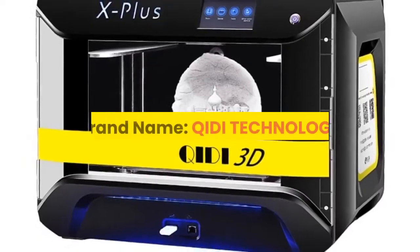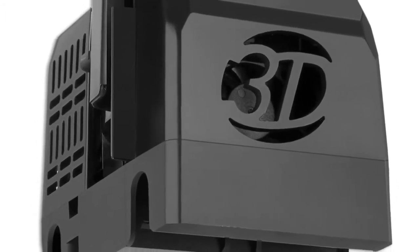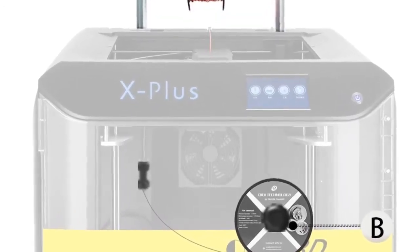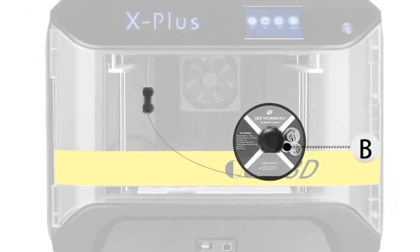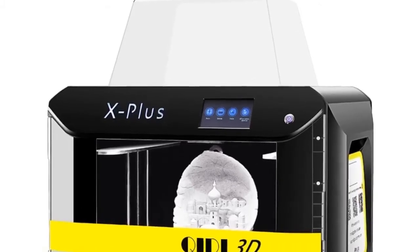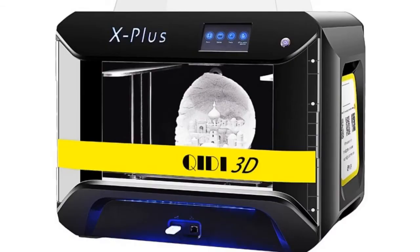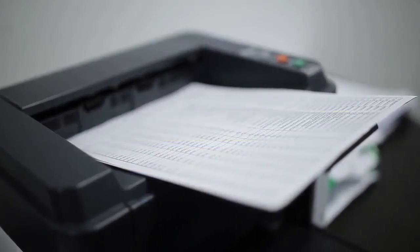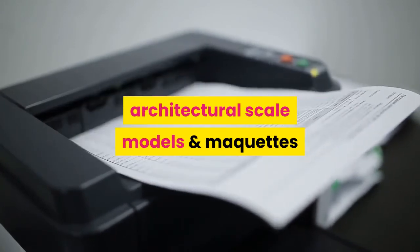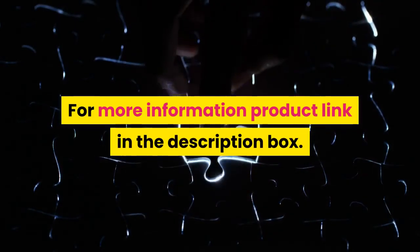Number 1: QIDI Technology. The QIDI Tech X Plus combines all the features you want in a 3D printer: quiet printing, air purification, Wi-Fi connection, one-button quick leveling, and breakpoint printing. It can print advanced materials such as nylon, carbon fiber, and PC, and is compatible with any brand of 1.75 millimeter filament. It features an efficient modern design for home or office use. Higher configuration 3D printer, but under $1,000 on Amazon. Thank you for watching.